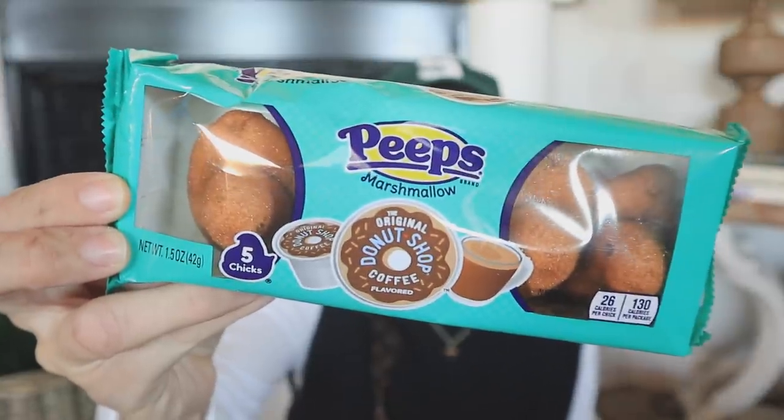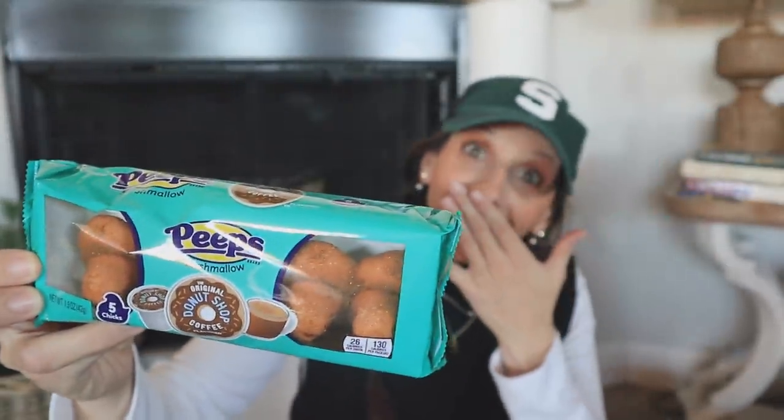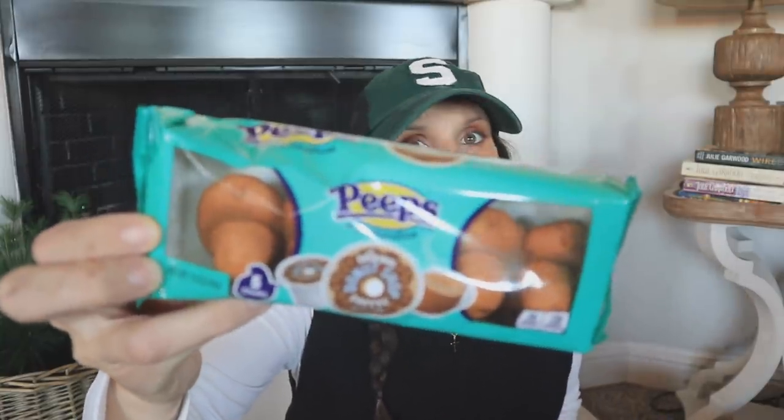Brand new item: Dollar Tree has been putting out Peeps — so exciting! I love seeing them, especially when you want to do color-themed gift baskets or care packages. They have so many color varieties, but this one is brand new — it's a collab with The Donut Shop and it's the Donut Shop coffee flavor Peeps. The originals like birthday cake, pink, yellow, purple, and blue came back too, but this flavor I've never seen at Dollar Tree. Great for a coffee-themed gift basket or your coffee bar!